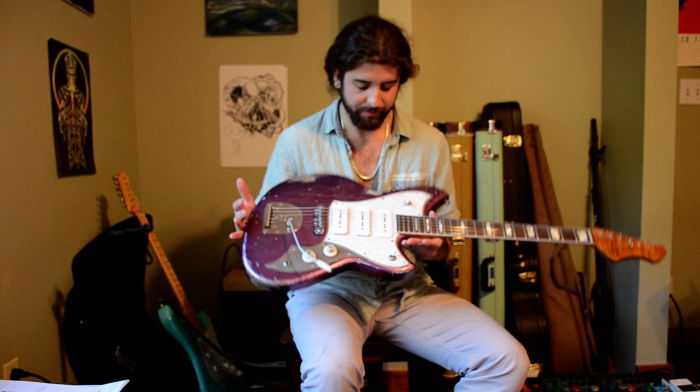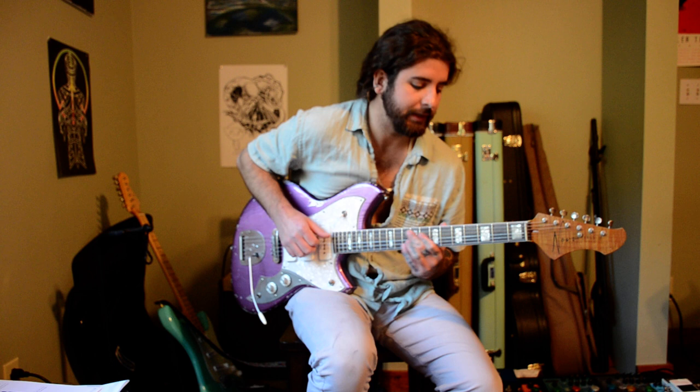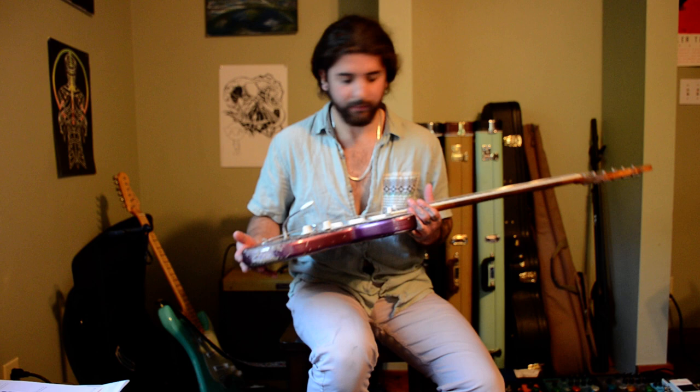P90s are my favorite pickup of all time. I have a Tele — my first Tele I ever got had a P90 in the neck and just a classic Tele in the bridge. It's big, but not as big as I thought, and very light, like everybody says.